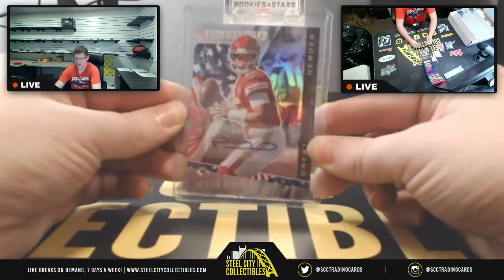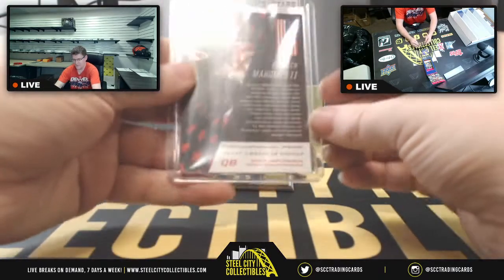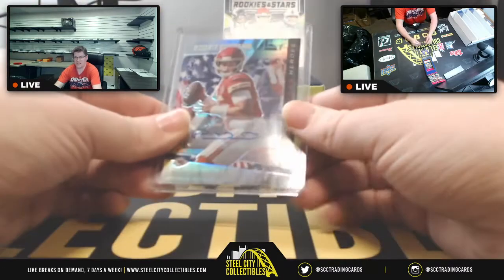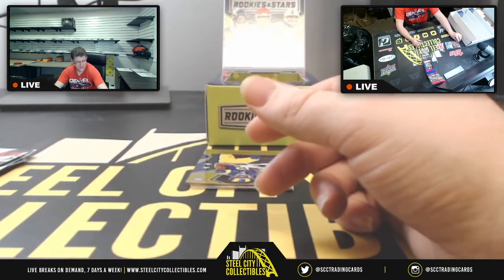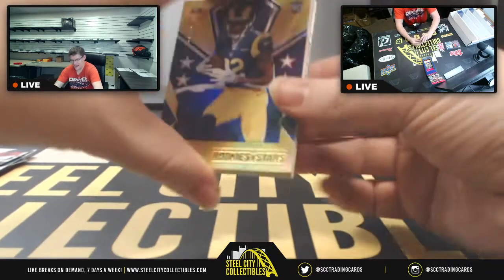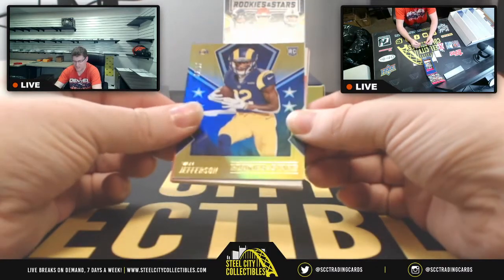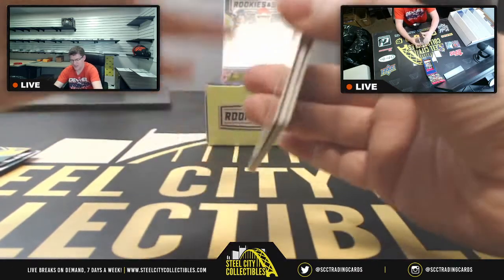Three of three Patrick Mahomes autograph — on that prism! The autograph guaranteed by Panini. Wow. That's a historic moment — that's my first time pulling a Mahomes auto, and it's out of Rookies and Stars.